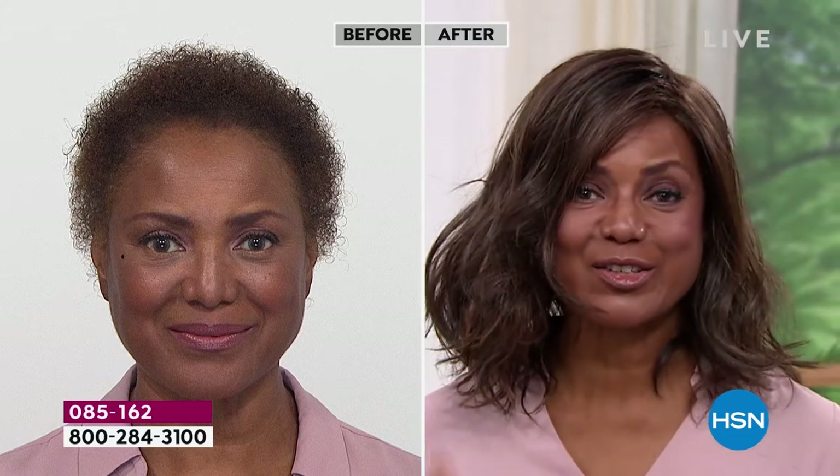I was wearing this wig one time — I had an appointment and a meeting, so I was wearing it. It started raining, and my husband saw me and said, 'Oh my gosh, you look so beautiful — your hair just stays in place.' I never told him it was a wig. He didn't even know until after six months of dating. That's what I love about Gabor — people can't tell it's not your real hair because it looks so real.